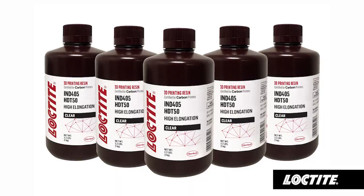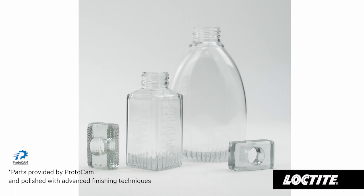IMD-405 is a really interesting product that we developed, and this product has great toughness. One of the unique attributes of IMD-405 is our ability to make a very, very clear resin. I think one of the unique aspects of this material is not only the clarity, but the toughness and the impact strength to it.